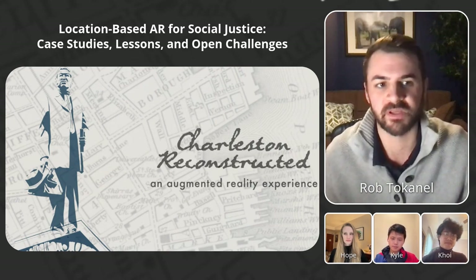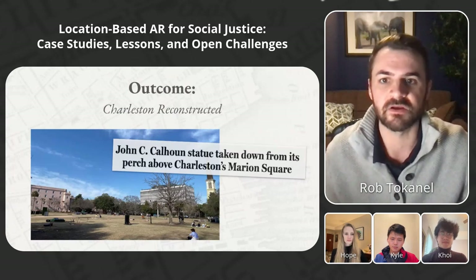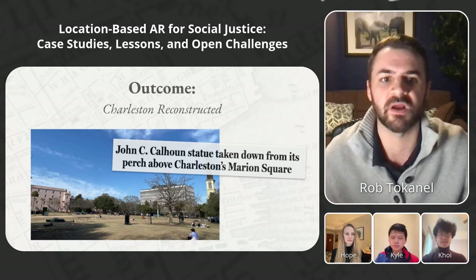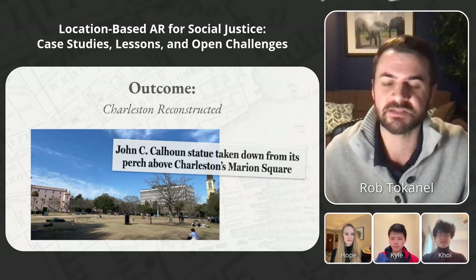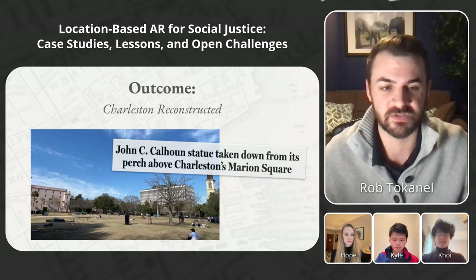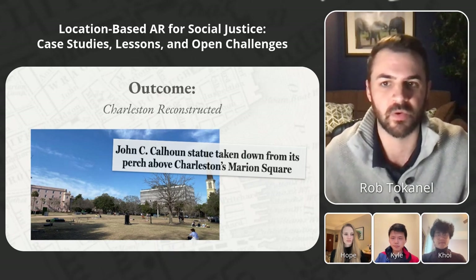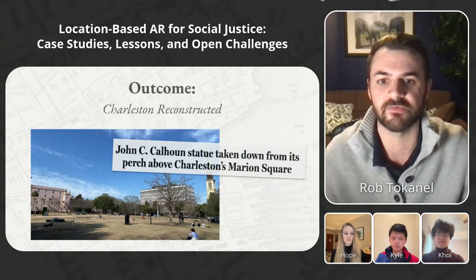But our plans for a wider public release were disrupted by unforeseen events in 2020. The global pandemic halted travel plans, and then the killing of George Floyd sparked a nationwide reckoning with racism and police violence. In response, the city's mayor ordered the removal of the Calhoun statue from Marion Square — it was the landmark that our experience was built around. Although that was a celebratory outcome, it also meant that doing a public launch of the project would have required rethinking the whole thing, and so it was never actually launched in full.